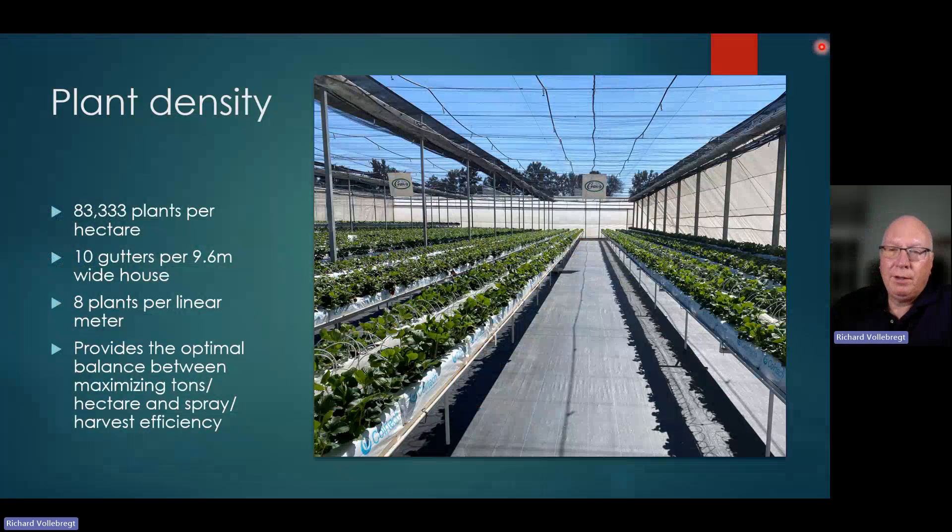From all the trials we did, we can say with confidence that around 83,000 plants per hectare is optimal. If you do 10 gutters per 9.6 meter wide house — that is five sets of double gutters — with eight plants per linear meter (we tried 10, but actually had less tons per hectare with 10 plants than eight), this gives you the optimal balance between maximizing tons per hectare, having a center row for mechanical spraying, and good harvest efficiency.